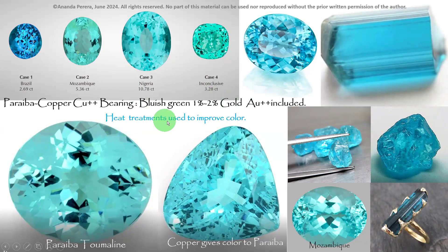Remember: heat treatments can be used to improve color for any tourmaline color variety, but they are not detectable by labs because the maximum heat used is under 700°C. Heat treatment is used to improve color. The speaker used heat treatment to improve their own indicolite's color. Remember — copper gives color to Paraiba, and 1%–2% gold is inside this stone.